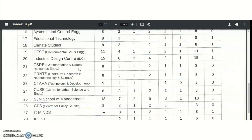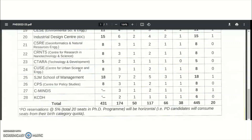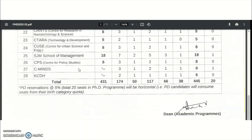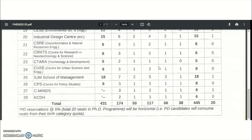Geoinformatics and Natural Resources Engineering: 8, Center for Research in Nanotechnology and Science: 8, Technology and Development: 5, Urban Science and Engineering: 8, Management: 18, Policy Studies: 8, and MINDS and KCDH are also listed. The total number of vacant seats available in IIT Bombay is 445.